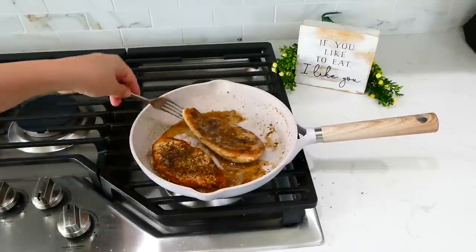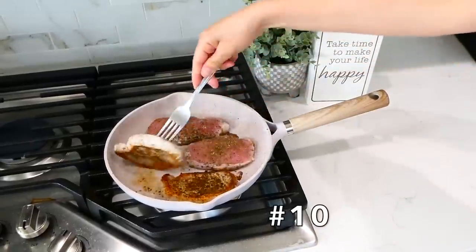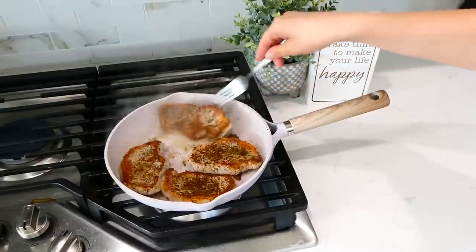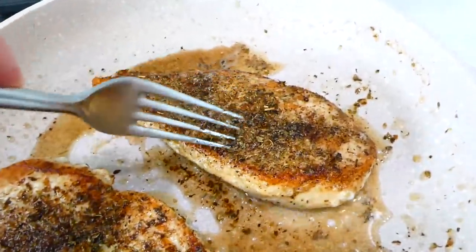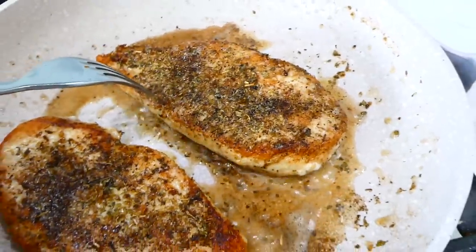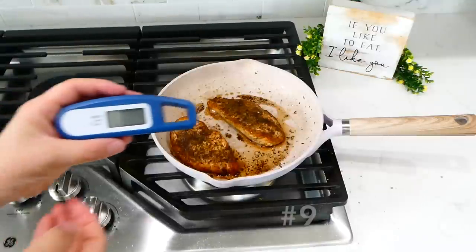I only flip my meats once when cooking them on the stove. This way they're super juicy in the center, and the outside forms almost a crust — nice and crispy on the outside and perfectly juicy in the center. I definitely suggest doing that.